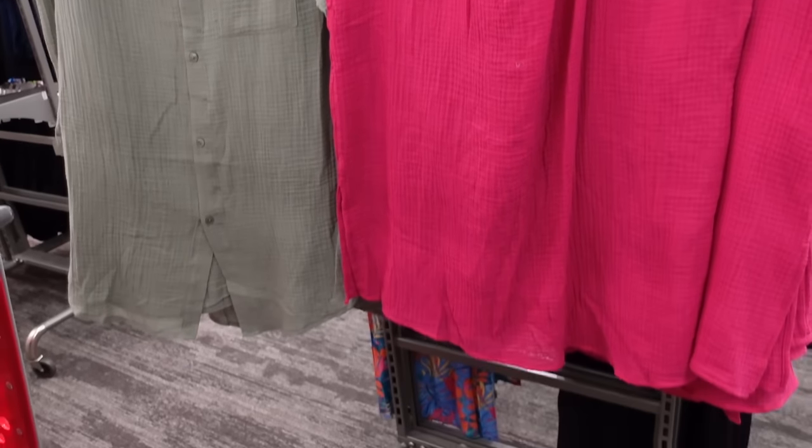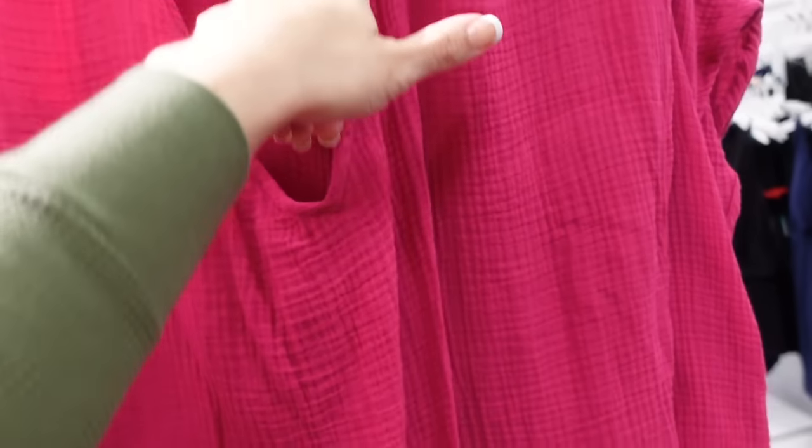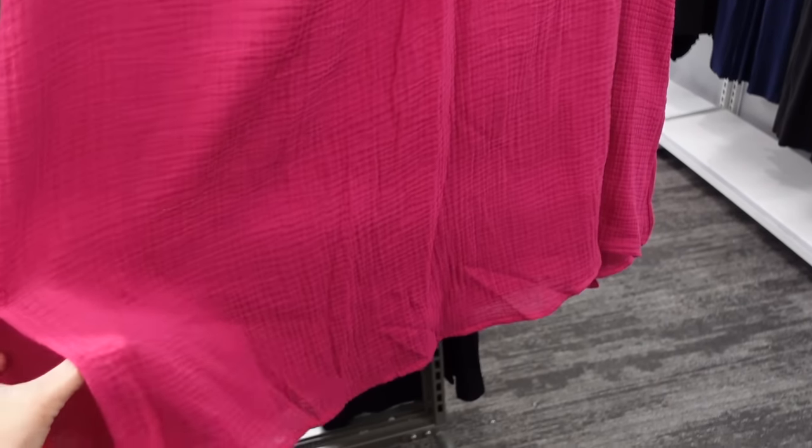New from Kona Soul — all these textured or gauze cover ups. This one has that low V dolman sleeve, it's a boxy fit with the little slits on the side and the tie in the back. In the fuchsia — it also comes in black — and it's $25. It also comes in this pink floral.